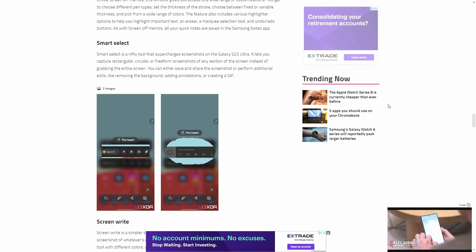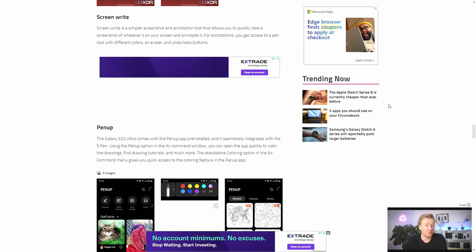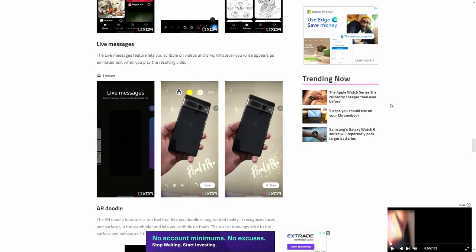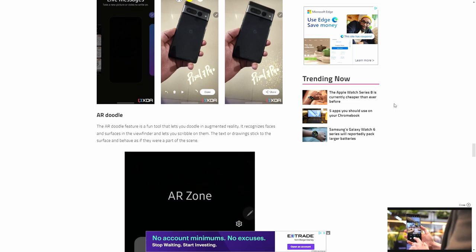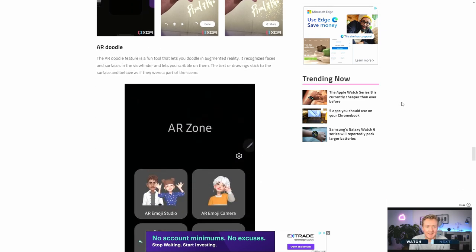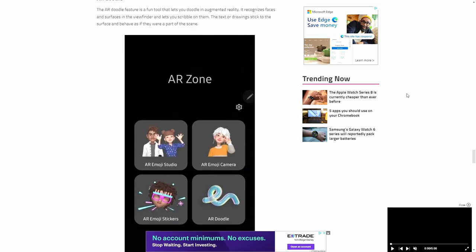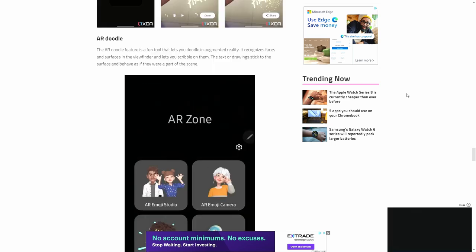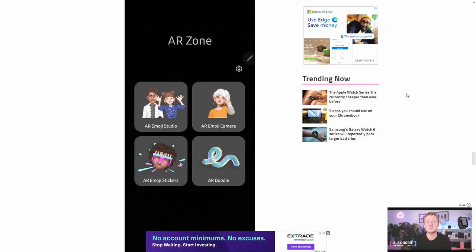The pen up option basically allows you to color and doodle — reminds me of Microsoft Paint. Live message — I don't think there's ever a situation where I would use this. But if you want to scribble a message and send it to your friend as a GIF, you can do that. Unfortunately for me, if I animate my handwriting, nobody's going to be able to read it, including myself. Air doodle — you don't really need the S Pen to do that; you can do it within the camera itself. But they've got all these AR features you can play around with: create your own emoji, stick them on your video recording, walk around with them, poke them — do what you want with your AR emoji.